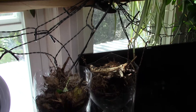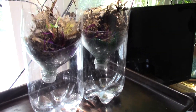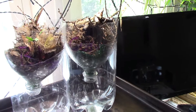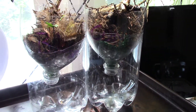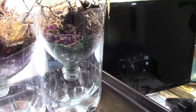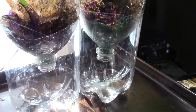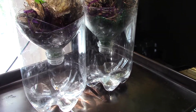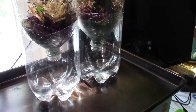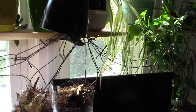That is my Berlese-Tullgren funnel — there are so many different ways to pronounce that, but it's popular. I had to drink a lot of gin and tonics to get these pop bottles, so I hope you guys appreciate my sacrifice. I don't usually drink pop, but I'm hoping you can get a similar setup in your house.